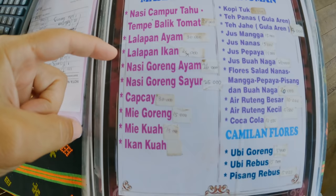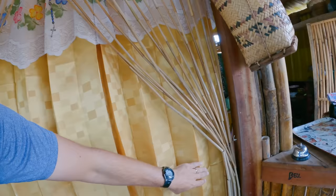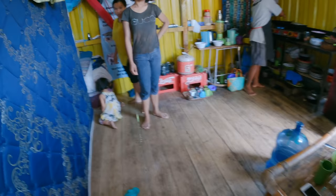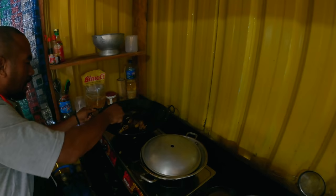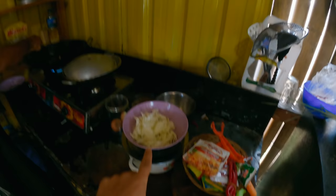We're going to do takeaway. They've got all the typical options, so we'll do the Nasi Goreng and the Mie Goreng. Let me stick my head in the kitchen — the whole family is working here. They're cooking the Nasi Goreng now with fresh peppers, cabbage, and spices. Smells really good. It's all done from a homemade kitchen.